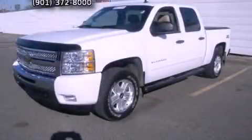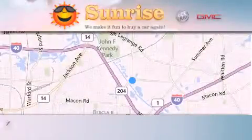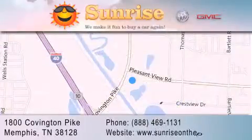Call and arrange a test drive now. Sunrise on the Pike is located at 1800 Covington Pike in Memphis. Our goal is to exceed all of your expectations to ensure that you'll return for future visits.